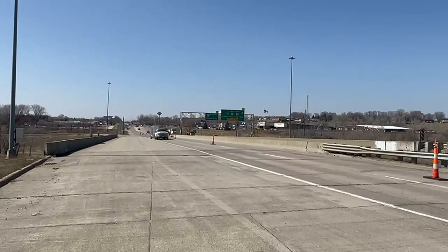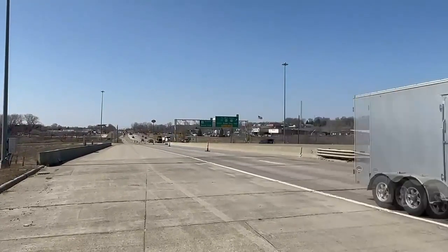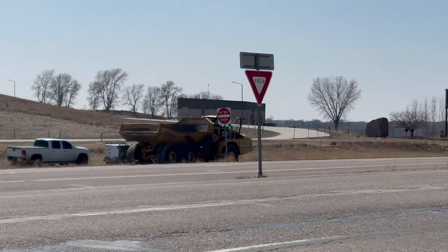As part of the project, there will be traffic signals placed at the Gordon Drive Interchange. Reporting in Sioux City, Irvin Dolman, KTIV News 4. Funding for the construction is a combination of state and federal roadway funds.